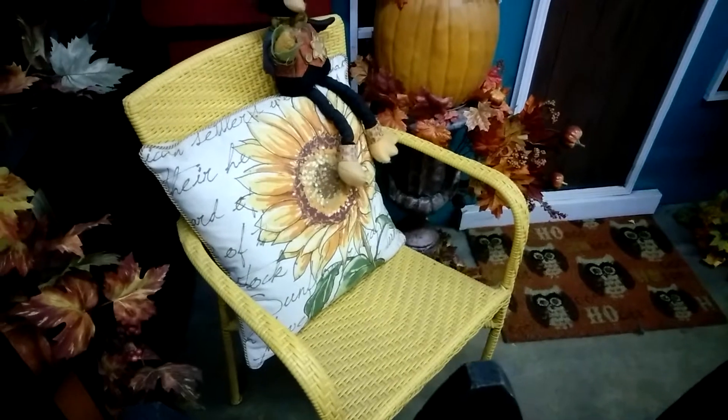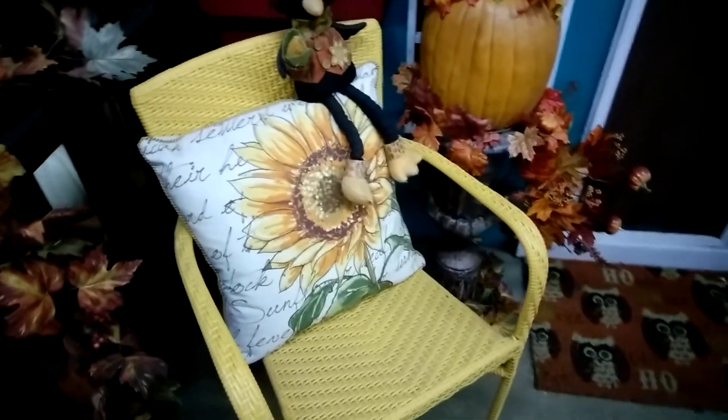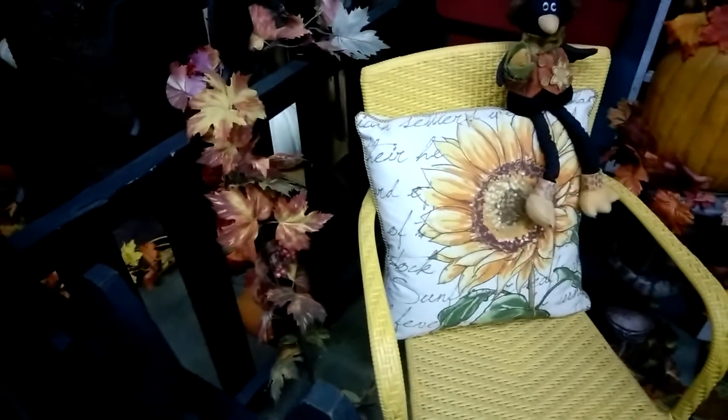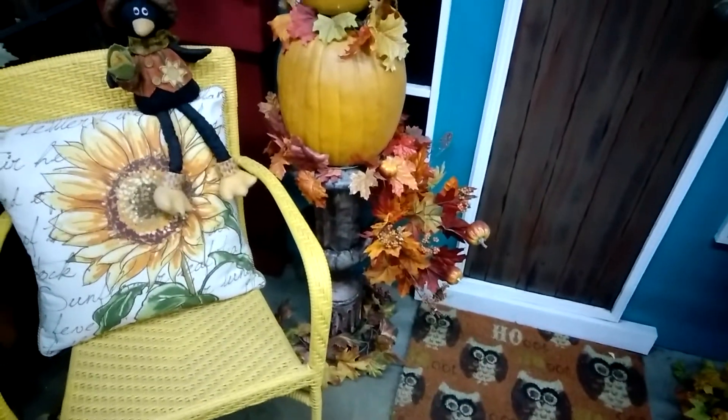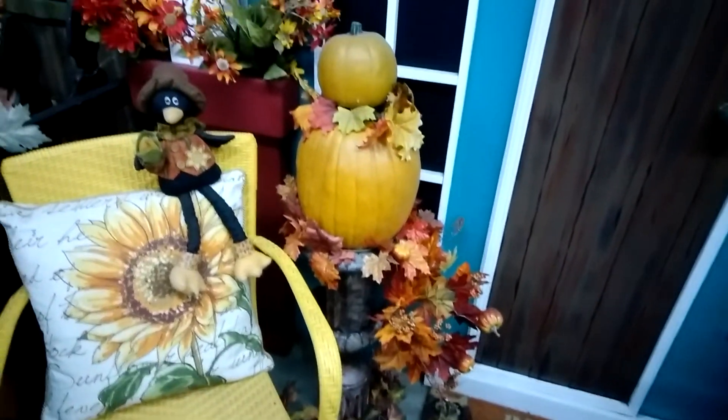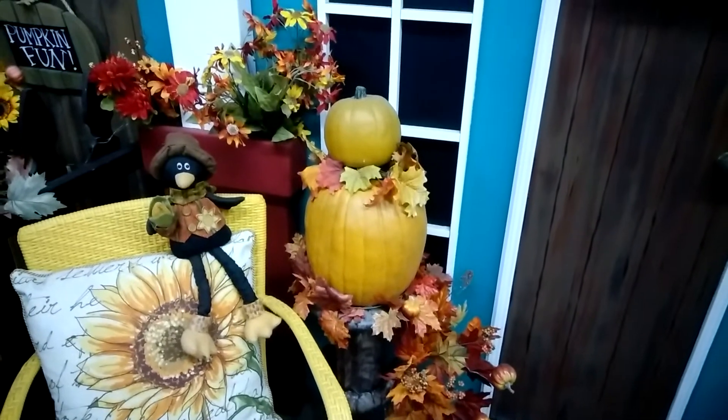And then we have some nice little chairs. I love this yellow — this color just screams country to me for the fall. Can you imagine sitting there? And look at this — that's a tree stand and they put pumpkin decor on that.